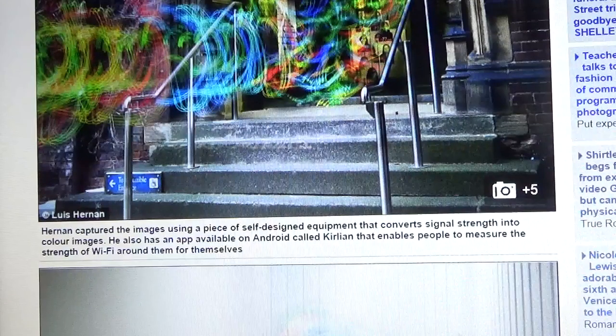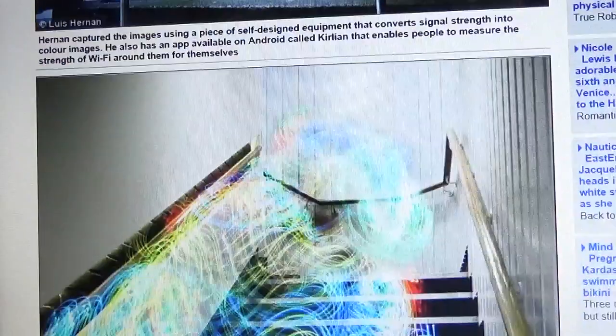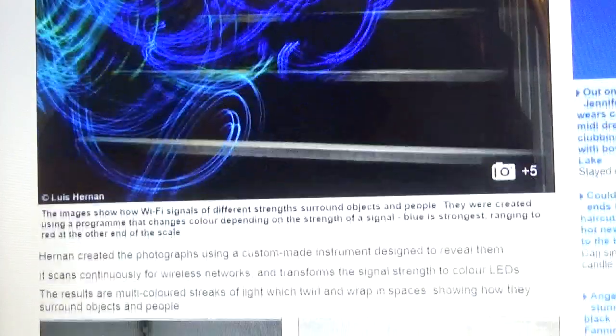Hernan captured the images using a piece of self-designed equipment that converts signal strength into color images. He also has an app available on Android called Curlian that enables people to measure the strength of Wi-Fi around them for themselves. The images show how Wi-Fi signals vary in different strengths around objects and people, using a program that changes color depending on signal strength. Blue is the strongest, ranging to red at the other end of the scale.